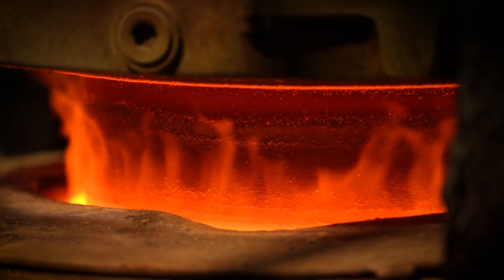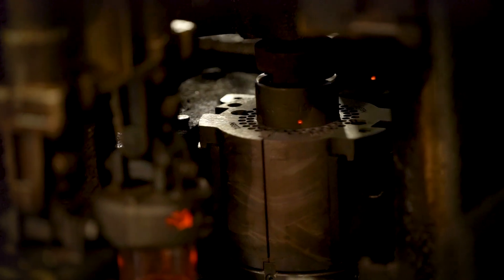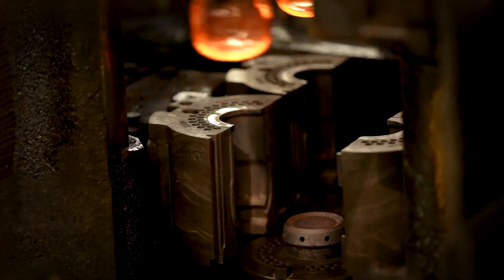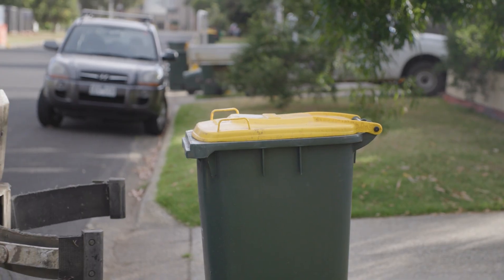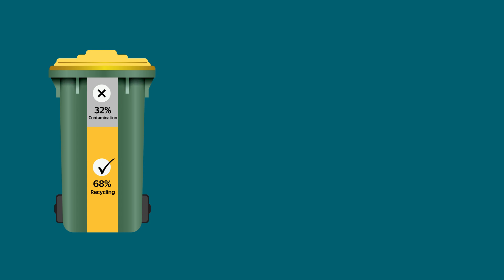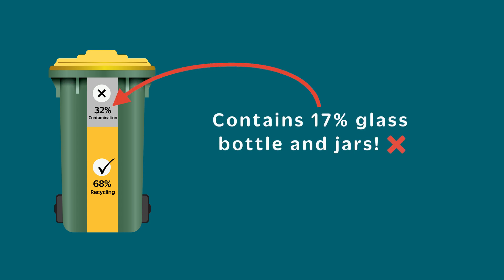These items melt at different temperatures and also have a different chemical composition, which can cause imperfections in our new glass bottles and jars. Bin audits indicate that there is still a large amount of glass bottles and jars being incorrectly put in the yellow-lidded recycling bin instead of the purple-lidded glass bin.